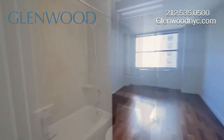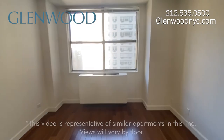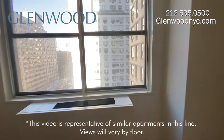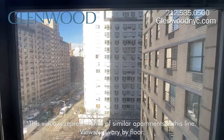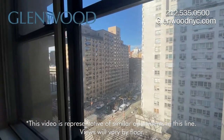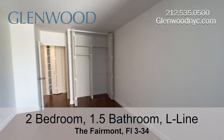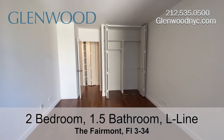This main bedroom can also comfortably fit a king size bed set, and it too has large windows and a city view. There's lots of closet space in this home, with custom closets, including a walk-in.